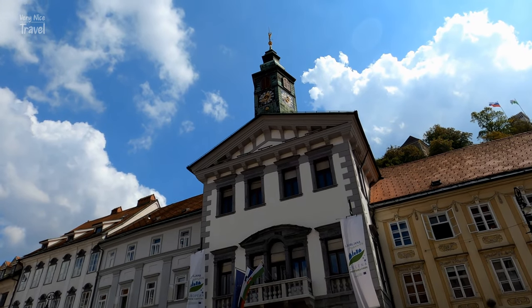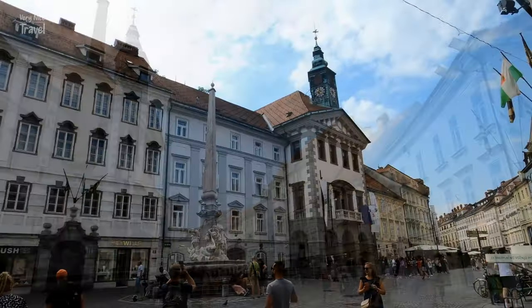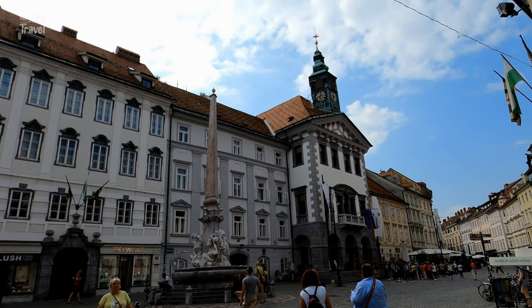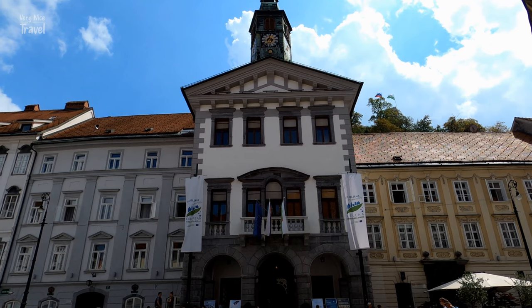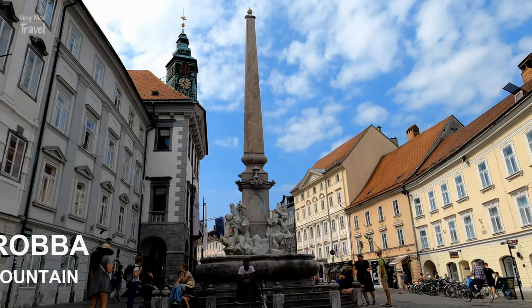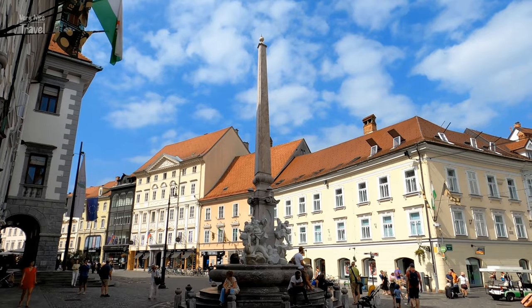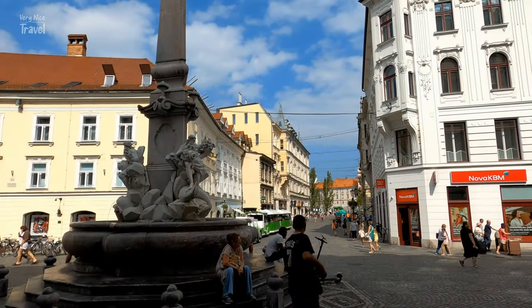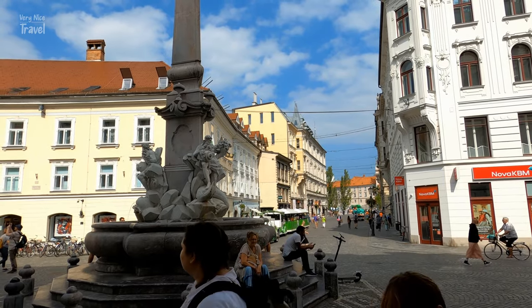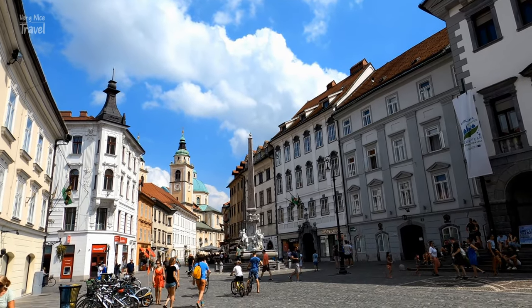Ljubljana Town Hall, or Mestna Hiša, sits on Town Square in the city center close to the Central Market. It was originally built in the late 15th century by master builder Peter Besley, and in the early 18th century the Gothic structure was redesigned in the Venetian Baroque style by Italian architect Carlo Martinuzzi. A replica of the Robba Fountain, or Fountain of Three Rivers, stands in front of Town Hall. The fountain was designed between 1743 and 1751 by Italian sculptor Francesco Robba, and the three river gods adorning it are believed to represent three Carniolan rivers: the Sava, the Ljubljanica, and the Krka.